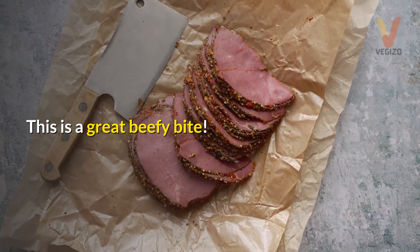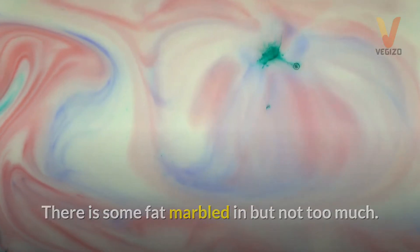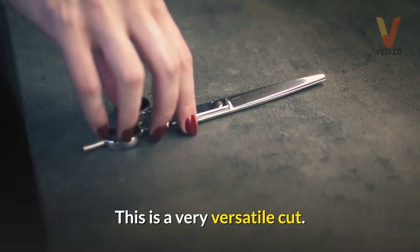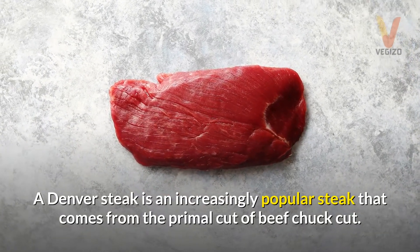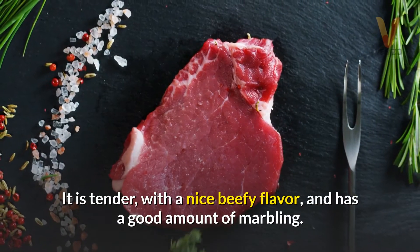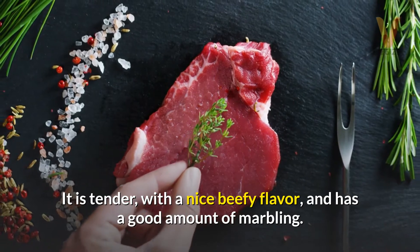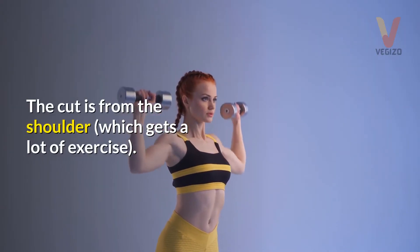Denver steak. This is a great beefy bite. There is some fat marbled in, but not too much. This is a very versatile cut. A Denver steak is an increasingly popular steak that comes from the primal cut of beef chuck. It is tender, with a nice beefy flavor, and has a good amount of marbling. The cut is from the shoulder, which gets a lot of exercise.